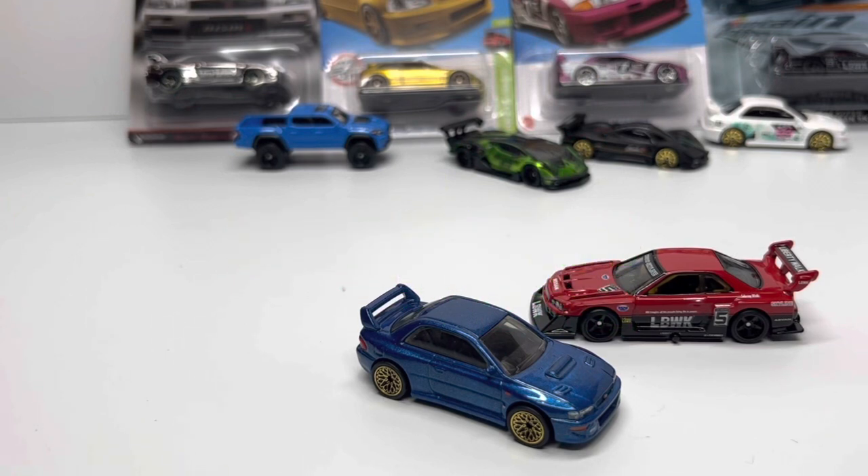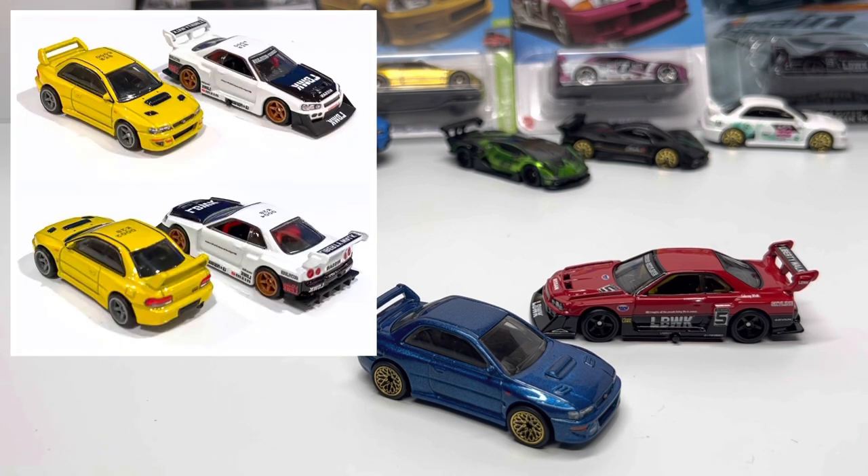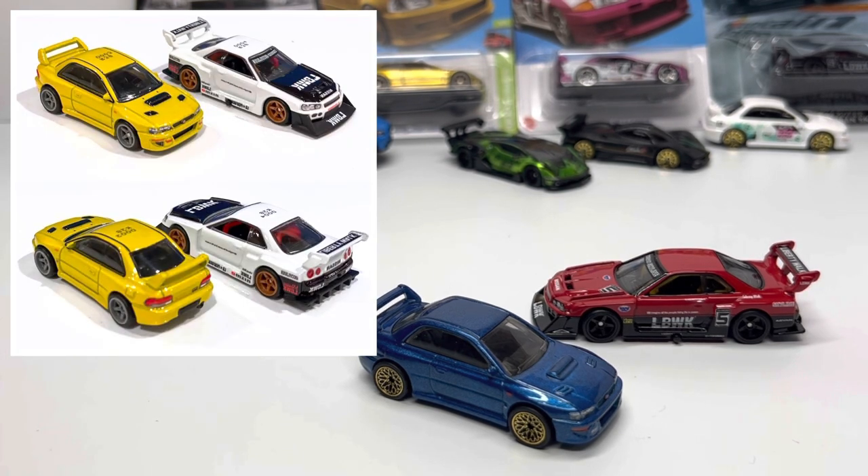Jumping to premiums for 2023: in the upcoming Walmart-exclusive Boulevard lineup, we've got another Subaru 22B in yellow and a Nissan Skyline ER34 Liberty Walk in white — two very popular casts. I've said it time and again: the 22B is picking up steam. I know some of you laughed at me for having over 200 of the 22B first edition in blue, but this cast has taken off from a value and popularity standpoint.